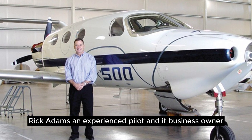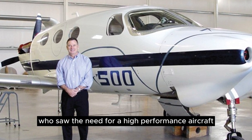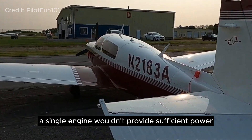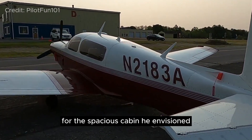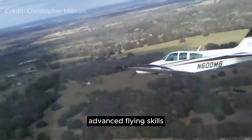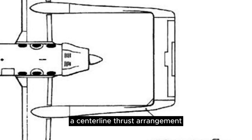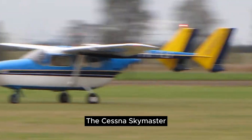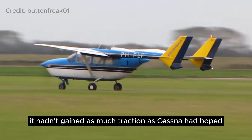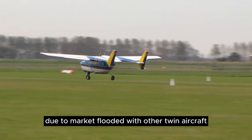Rick Adams, an experienced pilot and IT business owner, saw a need for a high-performance aircraft with ample cabin space. A single engine wouldn't provide sufficient power for the spacious cabin he envisioned, and traditional twin engines demanded advanced flying skills. His solution was a centerline thrust arrangement. The Cessna Skymaster had pioneered this thrust method, but it hadn't gained as much traction as Cessna had hoped, due to a market flooded with other twin aircraft.